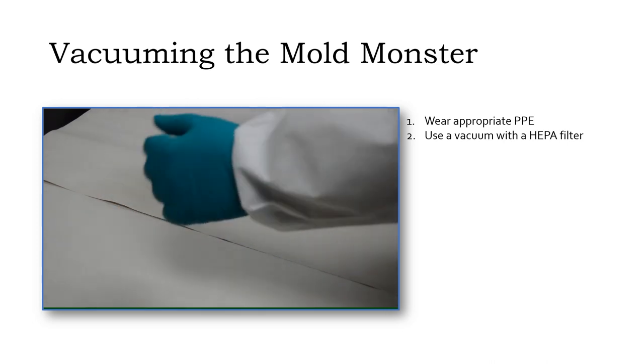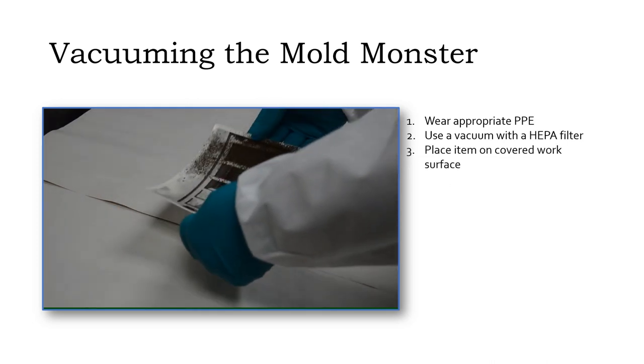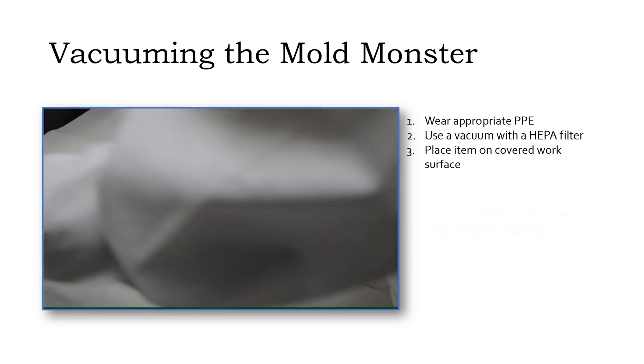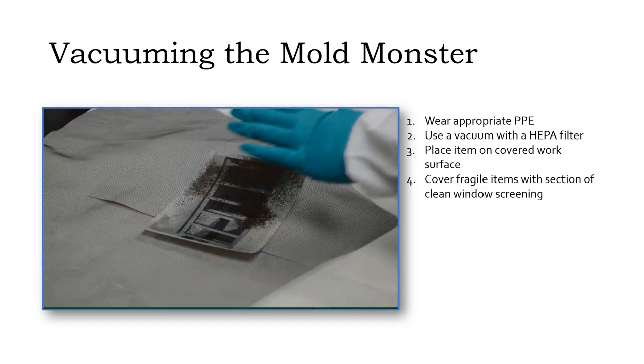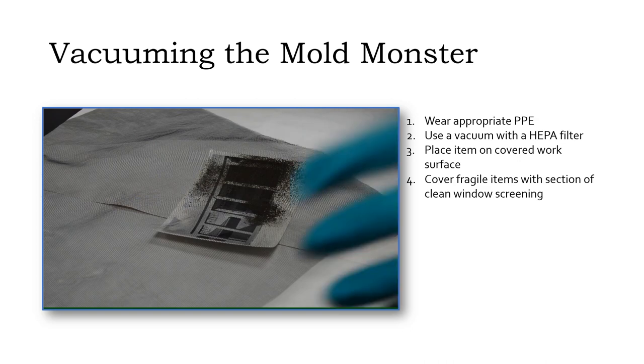Fix the moldy item to be vacuumed on a work surface covered with something disposable, like unprinted newsprint, blotters, or a plastic tablecloth. If the item is fragile, cover it with a section of window screening — this will help prevent any loose bits from getting vacuumed up.